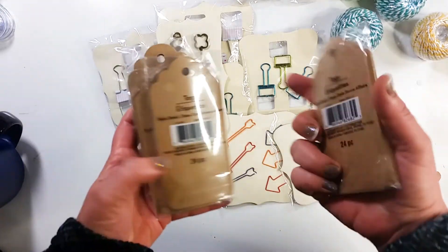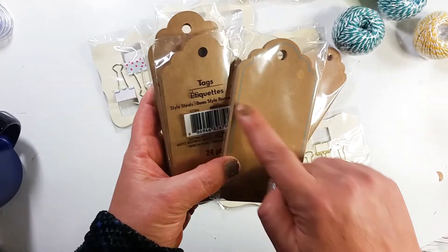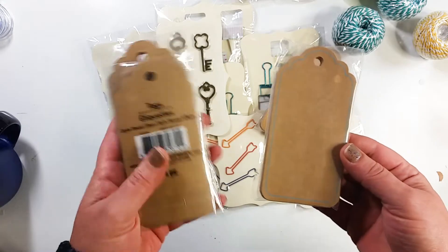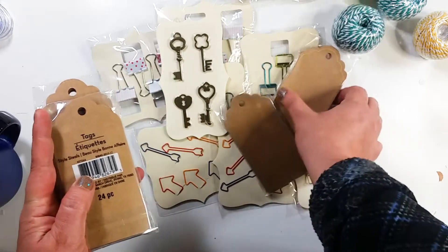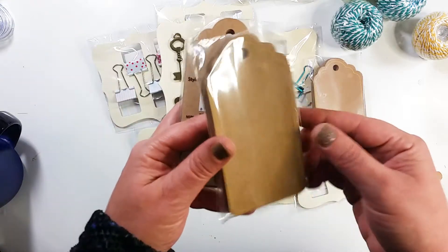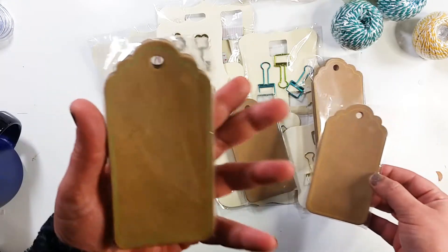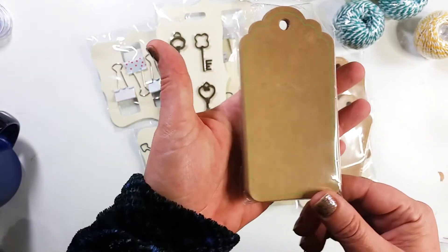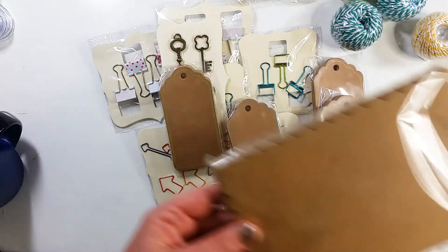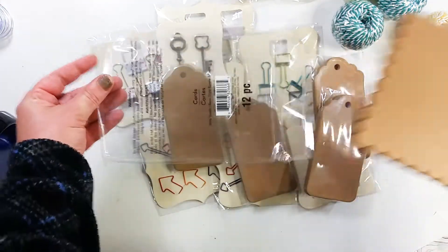I have this love for tags, so I got all of these tag packs. They have a little border around them — this one has a blue border, this one has a yellow border, and this one has a green border. There are 24 tags in each one.